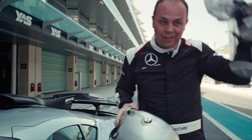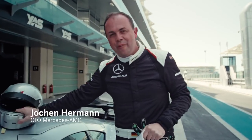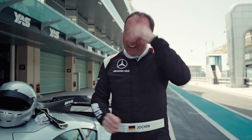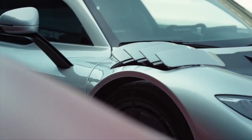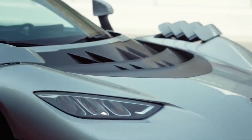Whoa! What a ride, I can tell you. A fascinating car, really fun to drive, and we finally made it. Bringing Formula One technology in a street legal car to our customers, it was real hard work, but it's absolutely worth it. You can see I'm still thrilled from the drive here.